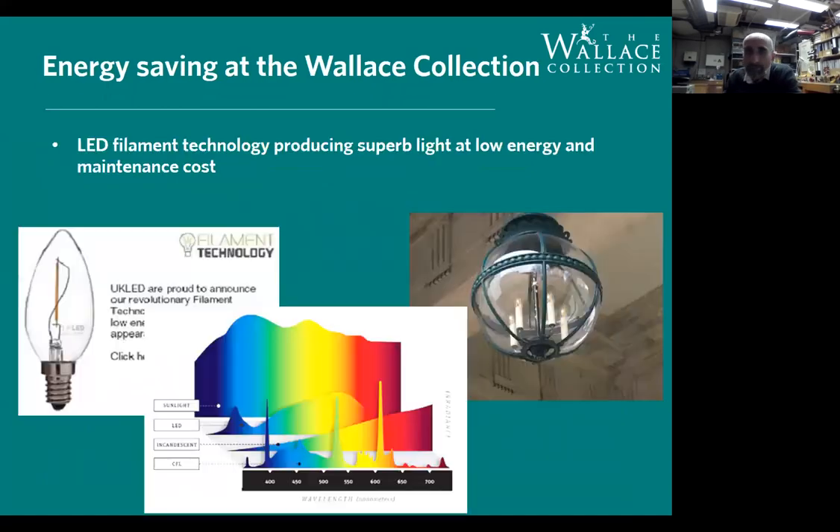Once your building is properly maintained, the next step is to install decent LED lighting. LED had a bad reputation when first introduced because the light was horrendous. But quite quickly we got filament LEDs with an amazing light spectrum. With an incandescent bulb about 90% of energy goes into heat and only 10% into light, whereas with LED it's exactly the other way around. At the Wallace Collection we've replaced most lights with LED — even spotlights instead of halogen.